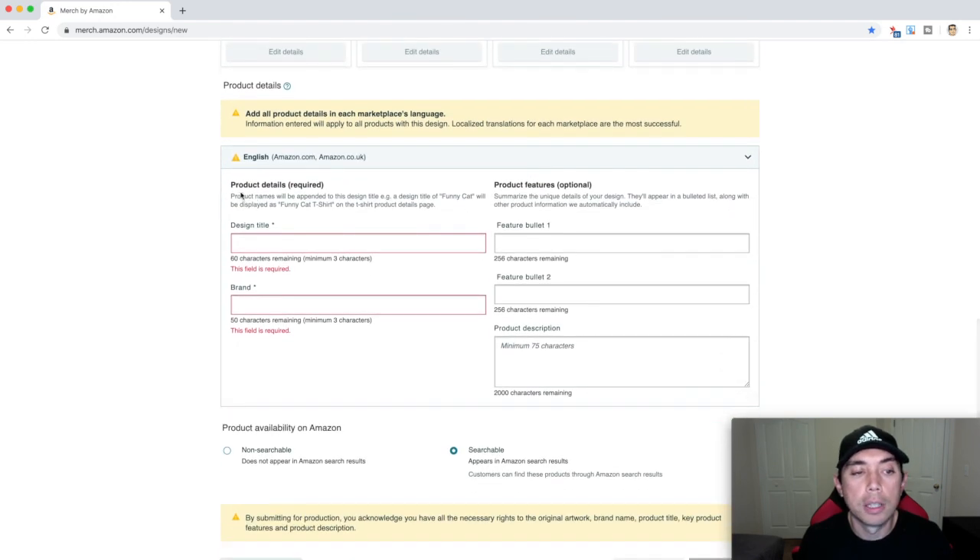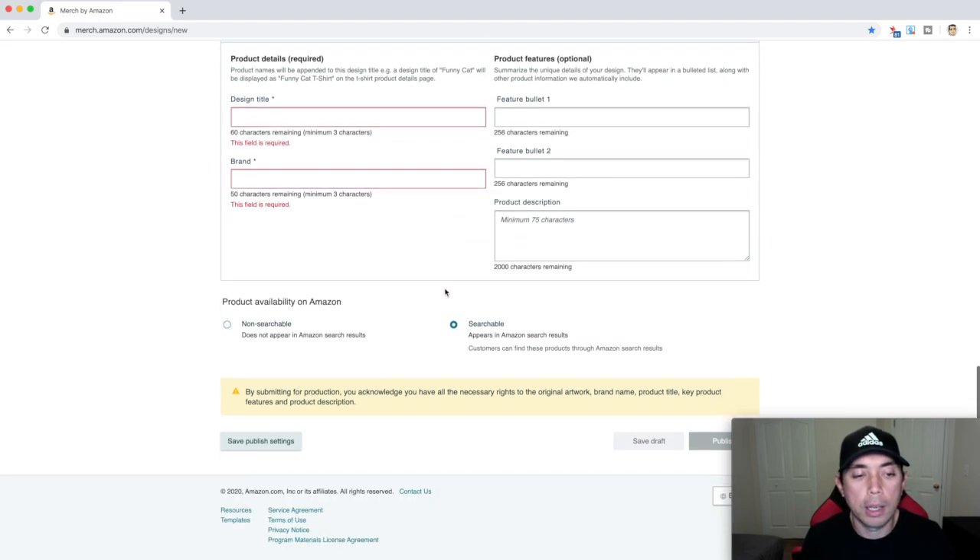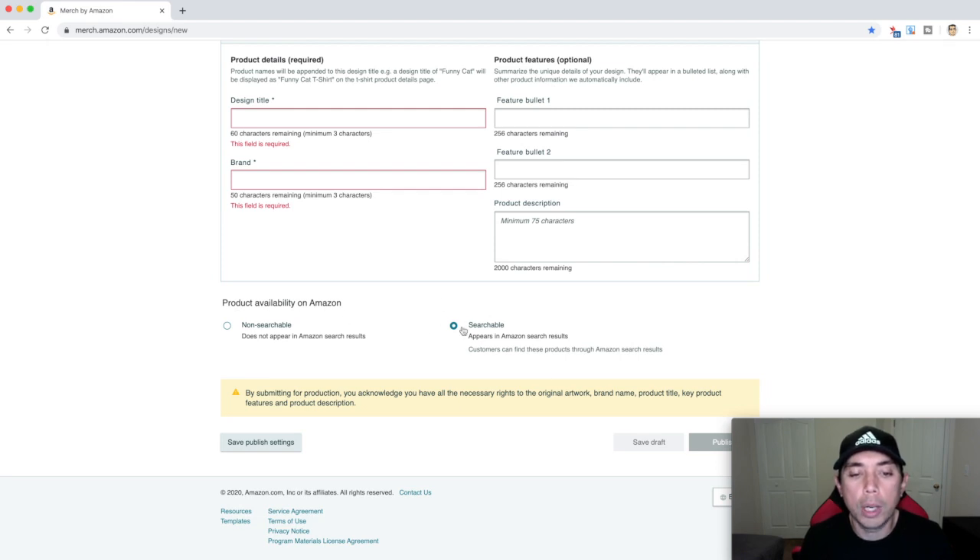The next things are product details, product features, and bullet points. The title is the title of your shirt — you want to use long tail keywords for that one. Feature bullets, bullets, and description — you'll notice these are not required, though the title and brand are. Then the last thing is product availability on Amazon: you want to do searchable, which is the default. The only reason you'd use non-searchable is if you don't want the whole public to see your stuff — maybe it's something for your family, a special group, or a restaurant that doesn't want to be public but wants to buy on Amazon. You can also save published settings, though since you're only uploading one at a time, it's more useful if you're uploading scalable designs with similar details.